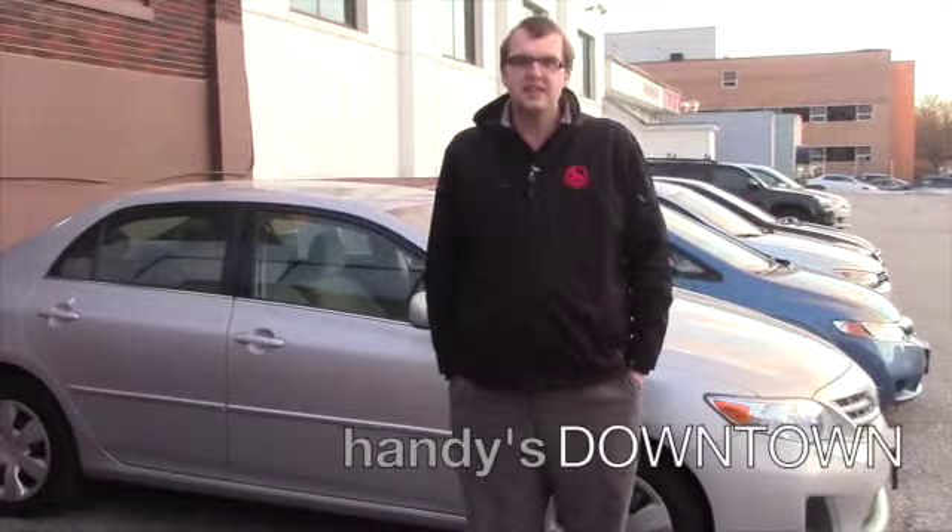Hey Leanne, this is Caleb here at Handy Downtown in St. Albans, Vermont. I just wanted to make a quick video going over the 2013 Toyota Corolla that you inquired about. This vehicle has about 37,000 miles on it. It is a clean one-owner Carfax, and you do still have your drivetrain warranty applicable on it too, which is a great thing to have in any vehicle these days.